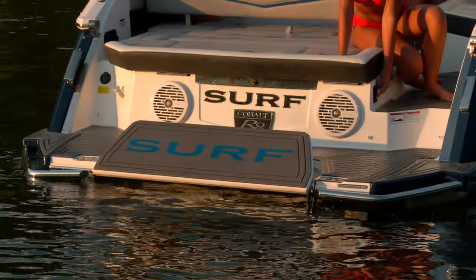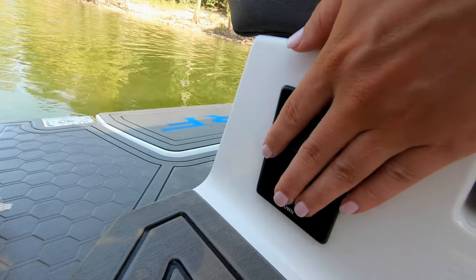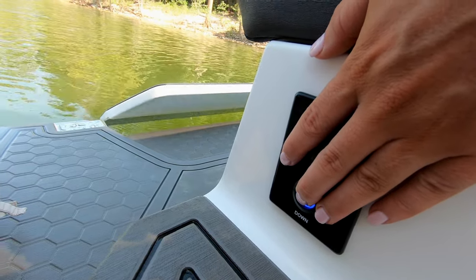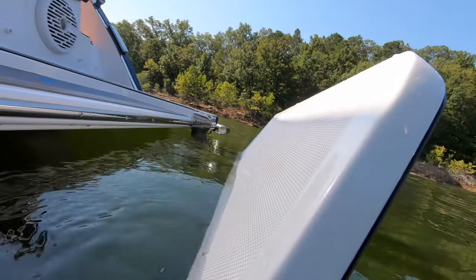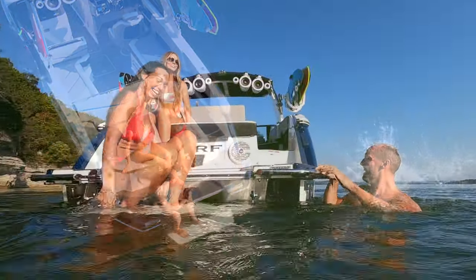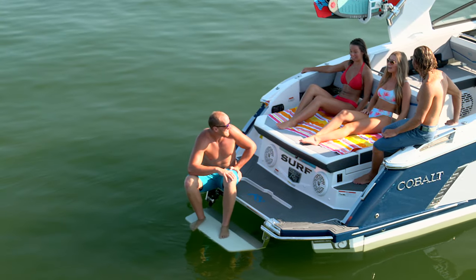The R8 Surf continues Cobalt's tradition of innovation with the patent-pending e-Step, an optional electric version of the popular swim step, which lowers at the touch of a button below the water's surface for easy entry or exit. Either version — manual or electric — adds to the entire swim platform being the perfect launching pad for water sports activity, or just a great place to hang out and chill.